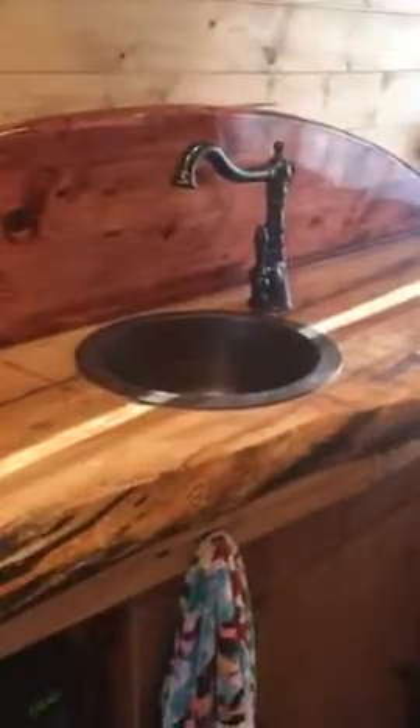Now we go into the kitchen. We have a microwave with a sink, along with a refrigerator. Up above there is more storage.